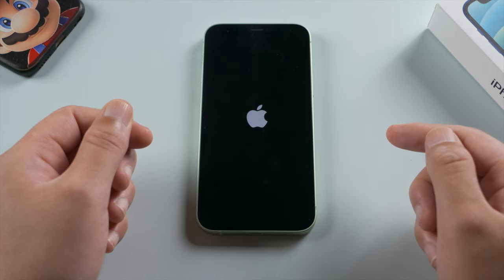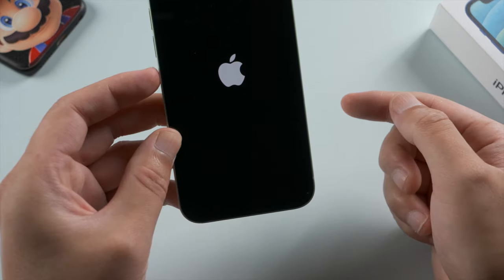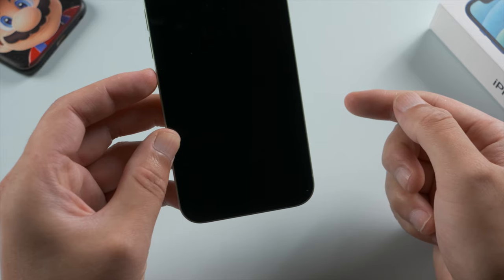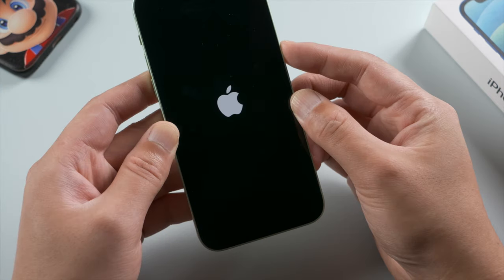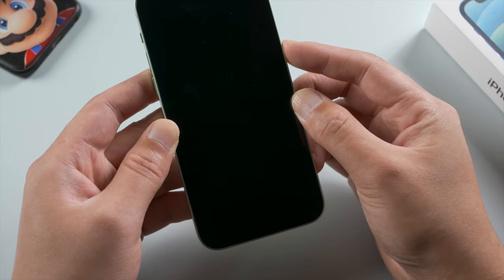Hello guys, welcome back to the Tenorshare channel. As you can see, this iPhone is stuck in a boot loop. In most cases, we can tell that it's because the storage is full. iPhone needs a certain amount of space to complete a startup or an update. Otherwise it could give you this Apple logo turning off and on non-stop.